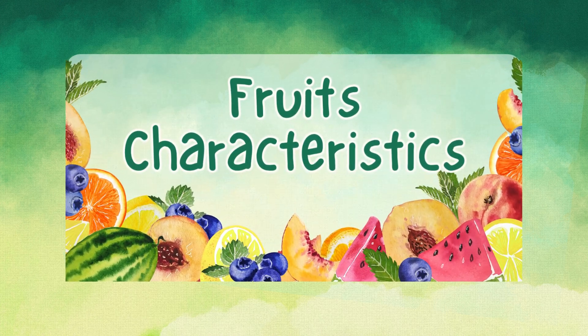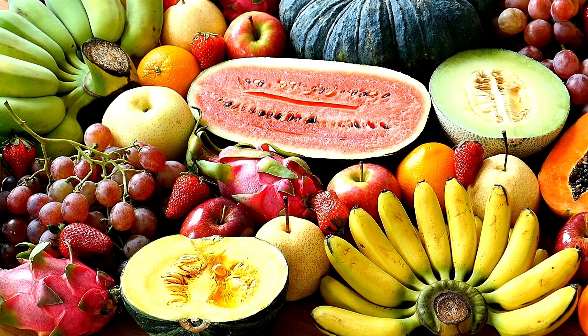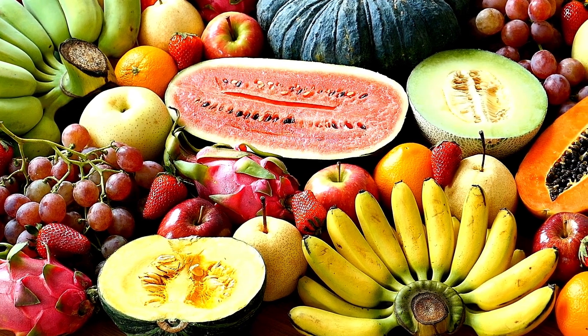Let's explore the amazing world of fruits. Each fruit has something special to share. Are you ready to meet your fruity friends?